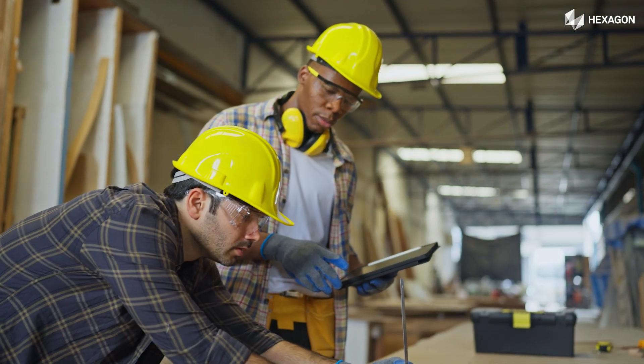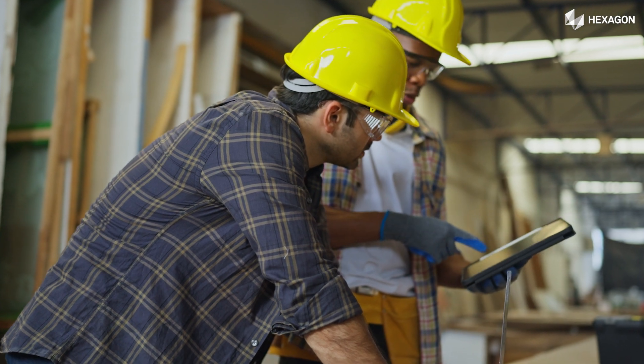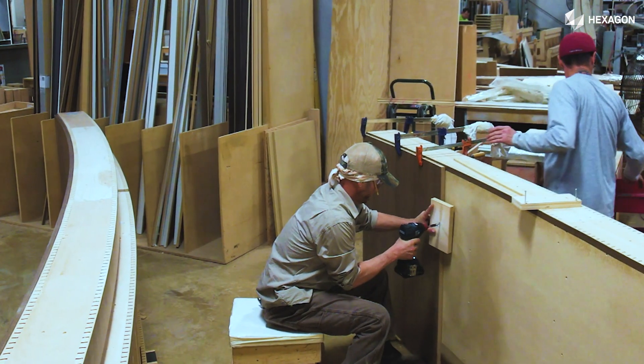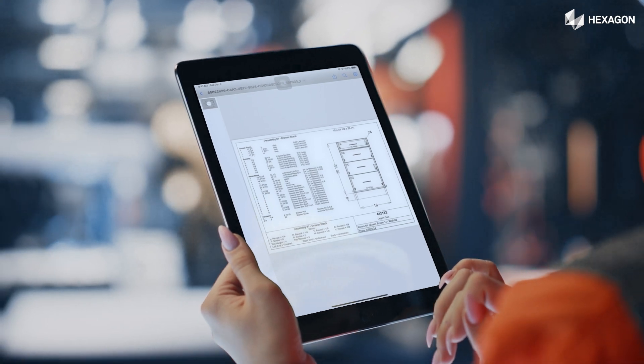CabinetVision Paperless Traveller generates recut lists digitally, saving you time and money. Track work orders in real time. Empower your operators — the intuitive interface is a breeze to use on any device.